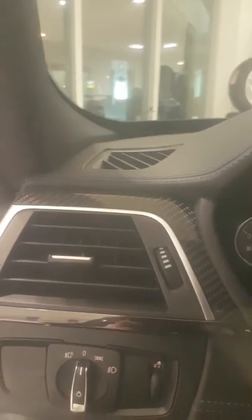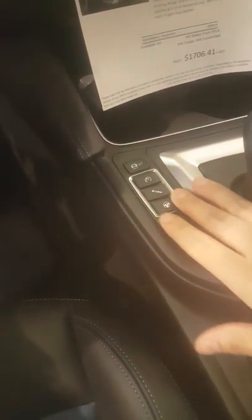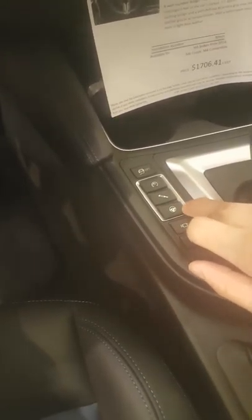The steering wheel isn't your typical leather-wrapped steering wheel — it's actually wrapped in Alcantara and has signature BMW M stitching. Beautiful carbon fiber trim runs along the door, the dash, the steering wheel, and surrounding the iDrive system. This car has a very sporty, powerful look and feel from the inside, and it's pure luxury on the outside.